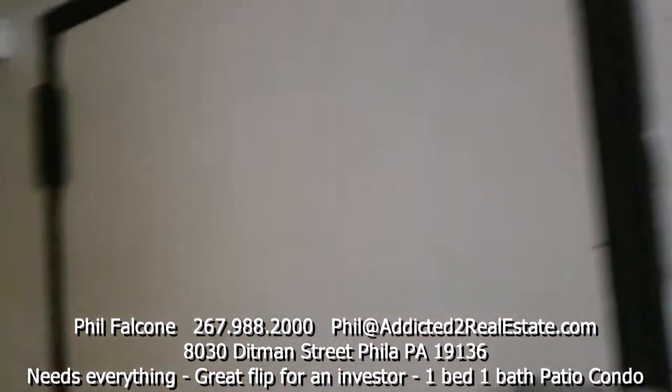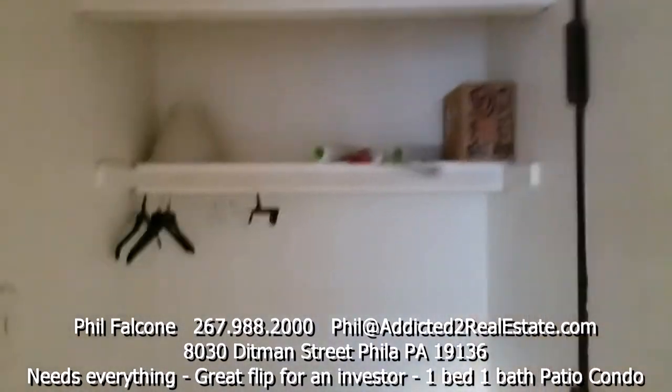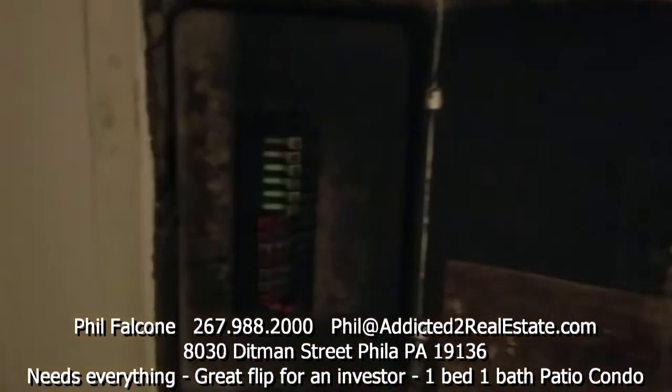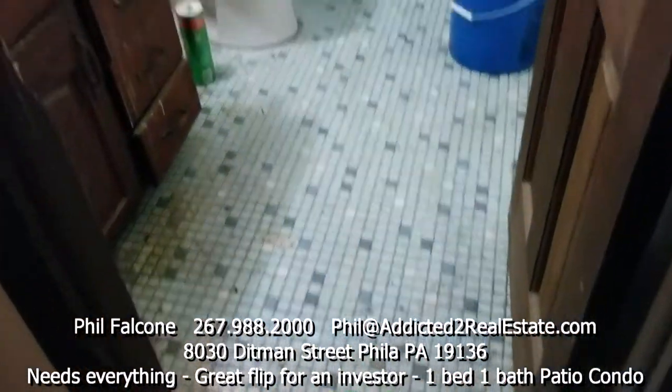This is a back door which leads to the back side of the property, which is identical to the section I just walked in. The utility closet is over here along with an ancient circuit breaker panel.